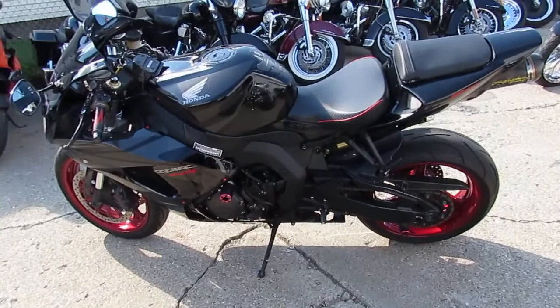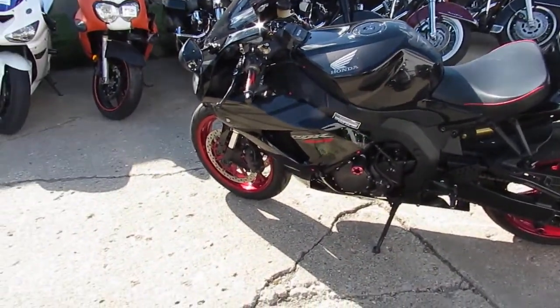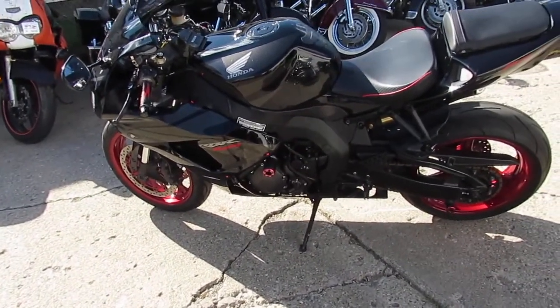It's got LED rear turn signals, a Sergeant seat, CBR grips, and more. This is one good-looking bike, guys, and it's gonna sound great with that carbon fiber Two Brothers exhaust. You can't go wrong.